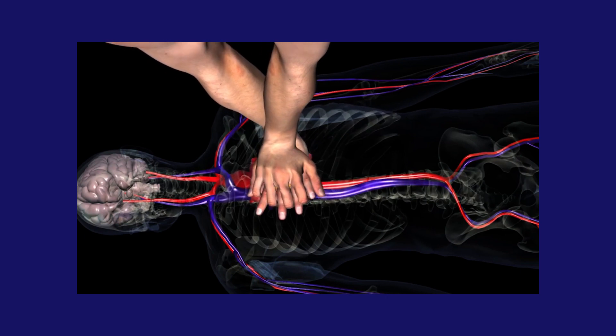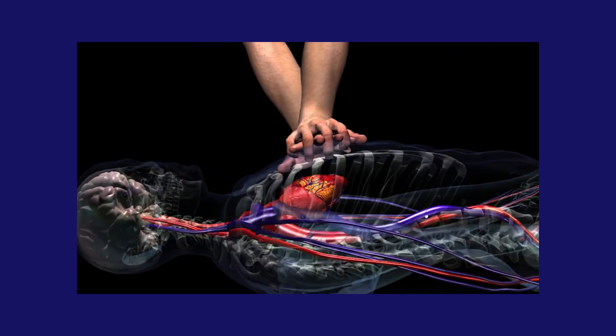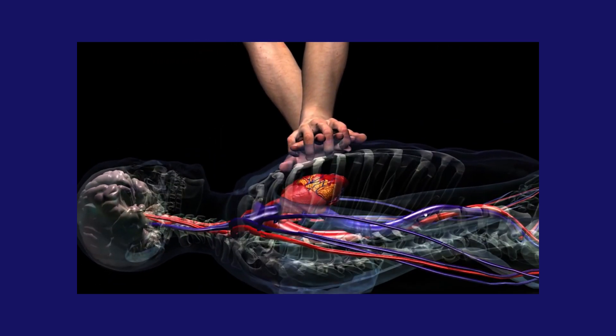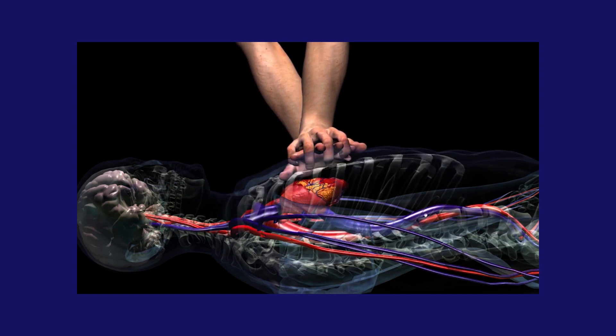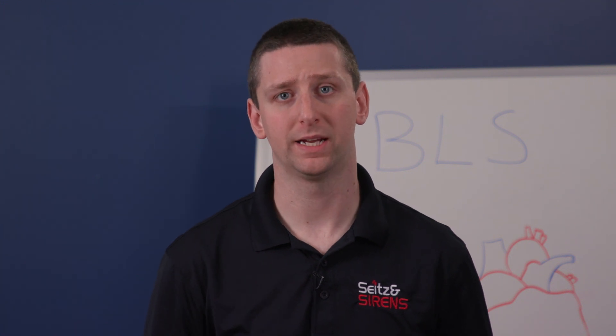We're using the rib cage to squeeze the heart, so appropriate compression depth is important — too little depth won't adequately compress the heart. Full chest recoil is very important because of when the heart itself gets its own blood supply. The coronary arteries supply blood to the heart muscle, and in order for a heart to start beating again, it has to have enough blood flow to its tissue. This is the whole point of CPR: providing adequate blood flow to the heart itself so that it can begin beating again.